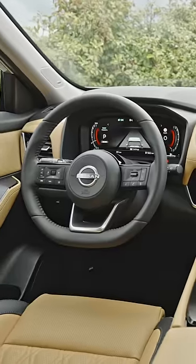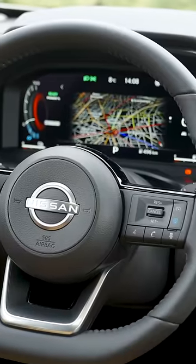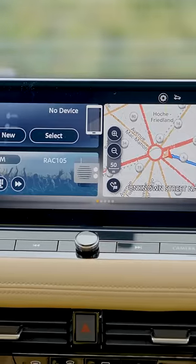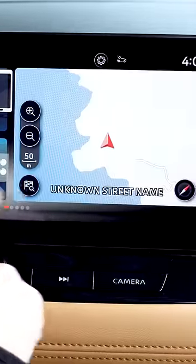The first thing that the driver will see is the 12.3 inch digital TFT combi meter screen, which is configurable to show exactly what our customers need. The 12.3 inch central screen brings together audio, navigation and other system functions.